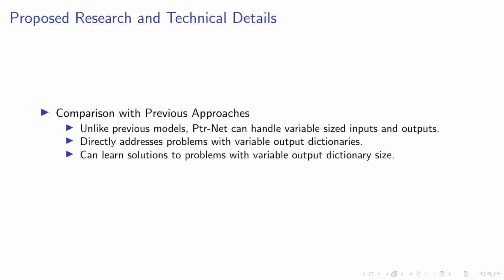PTRNet stands out in comparison to previous approaches. One of its key strengths is its ability to handle variable-sized inputs and outputs — a significant advancement over previous models limited by fixed input and output sizes. Moreover, PTRNet directly addresses the challenges associated with variable output dictionaries, a complex issue that previous models have struggled with. PTRNet also has practical applications: it can learn solutions to problems where the output dictionary size varies, opening up a whole new range of possibilities for applying neural networks to solve complex problems.